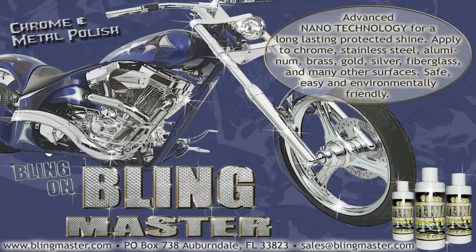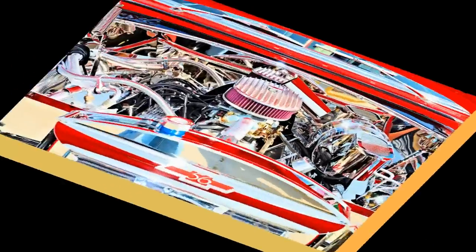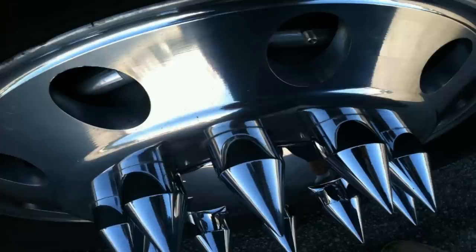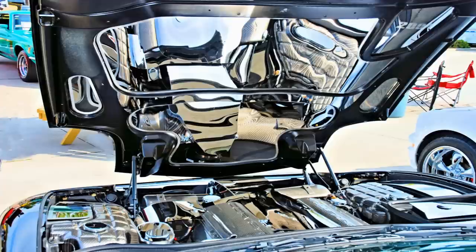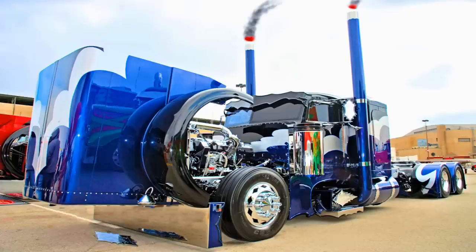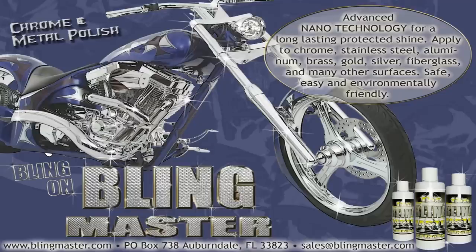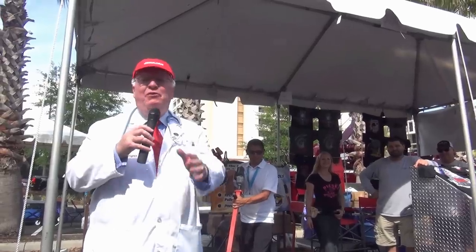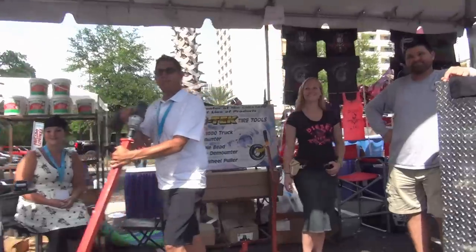Blingmaster Incorporated wants to make your bling bling. Blingmaster Illuminator is a revolutionary chrome and metal polish using advanced nanotechnology for long-lasting protection. It'll clean and polish your faded aluminum and other metal surfaces to a brilliant mirror-like shine. Use it on motorcycles, cars, trucks, boats, or any of those big boys or girl toys. Blingmaster Illuminator — look for it at blingmaster.com. Get you some. At the Florida Tow Show, we have everything from tire tools to T-shirts.